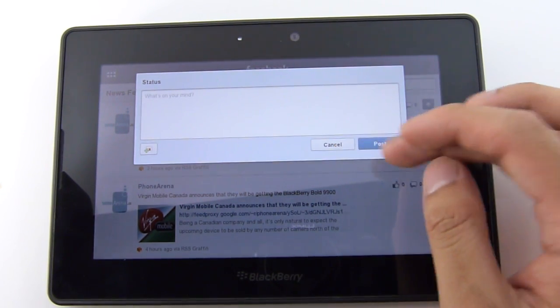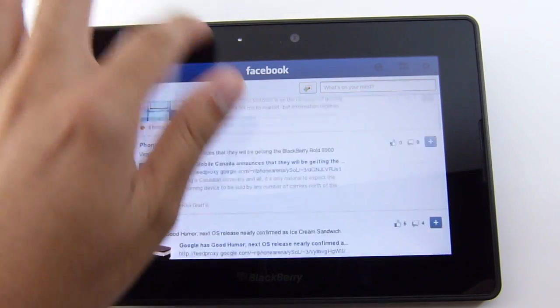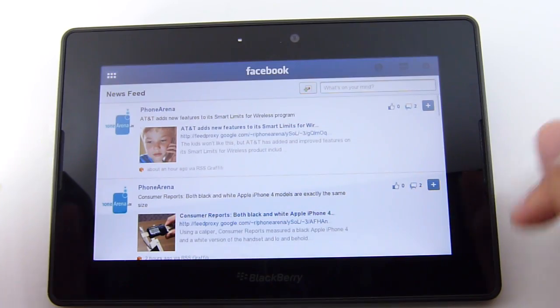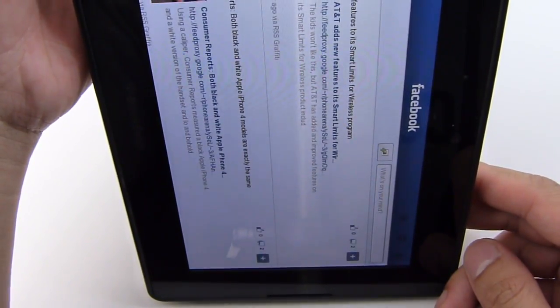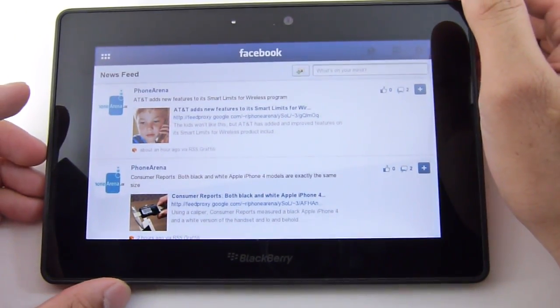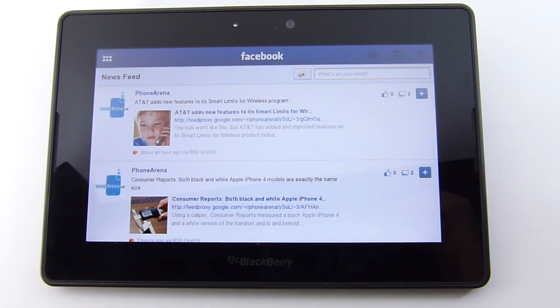So a pretty good amount of features, but nothing really drastically different that we haven't seen before in other platforms. The other thing we noticed is that it only works in landscape — there's no support in portrait, so if you try doing it, you're not going to get anything. That's pretty much it, guys. It's a quick look at the Facebook application. It's available right now, and if you want to learn more about it, you can check out our website, phonearena.com.